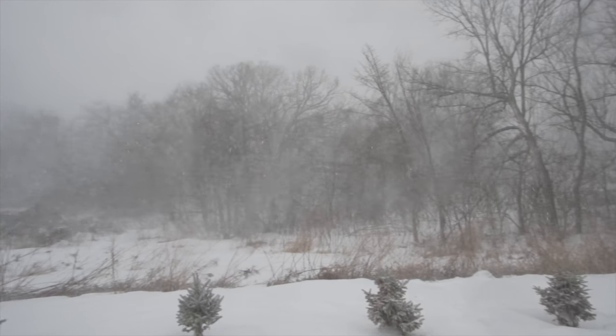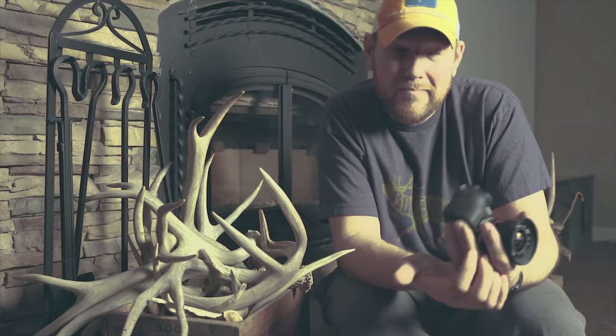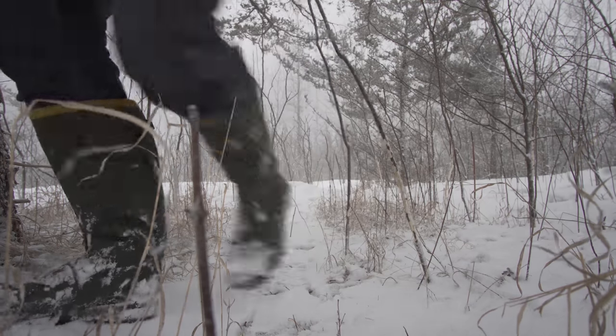As the blizzard was coming in right at the end of the day I did happen to find one shed on kind of one of the last trails that I was going to walk. Hopefully as the snow starts to melt I'll be able to get out and find some more, and I hope the same for you. So there are a few tips for shed hunting - looks like I probably won't be back out for another few days until some more of this melts. But thanks for joining me today.